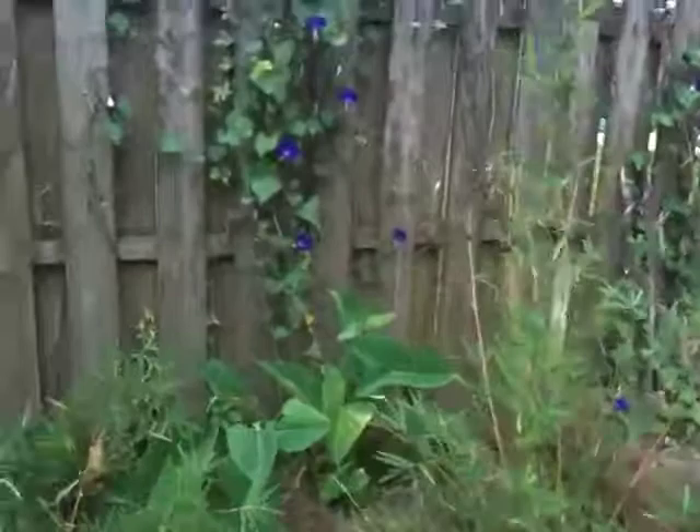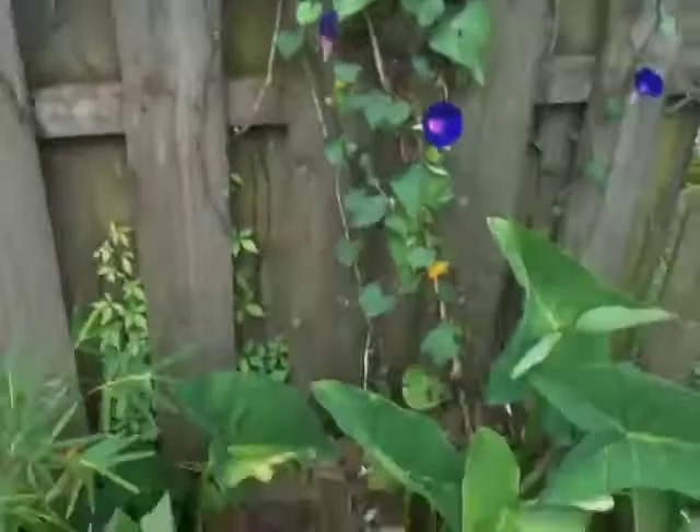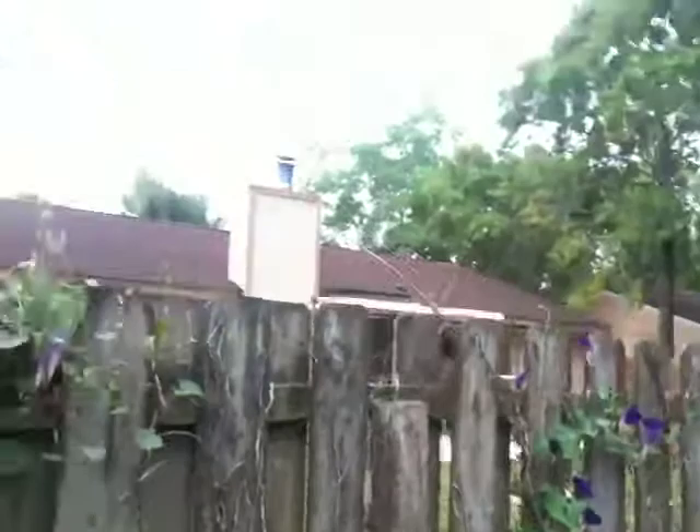Hello, this is David and it's morning in the micro farm. I just thought I'd give you guys a tour around. These are the morning glories that we planted in hay bales and they're growing really nice, kind of taking over this area of the fence.